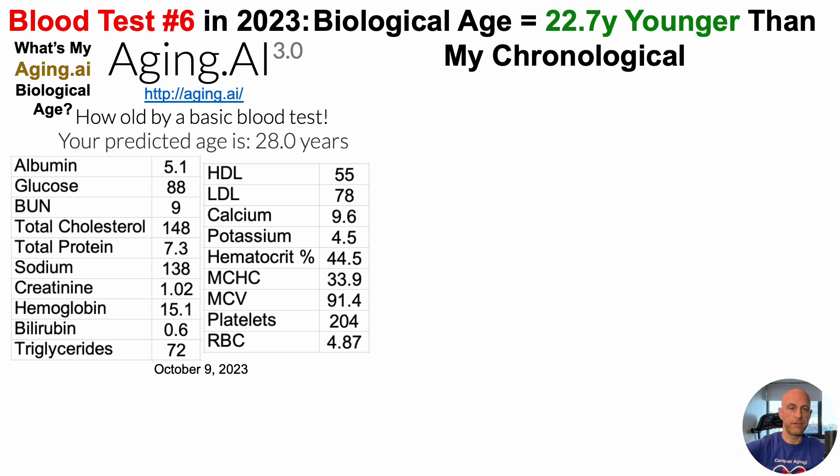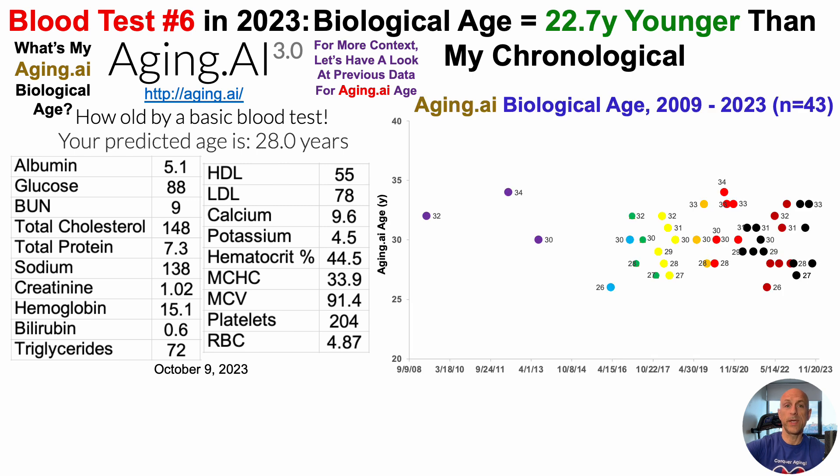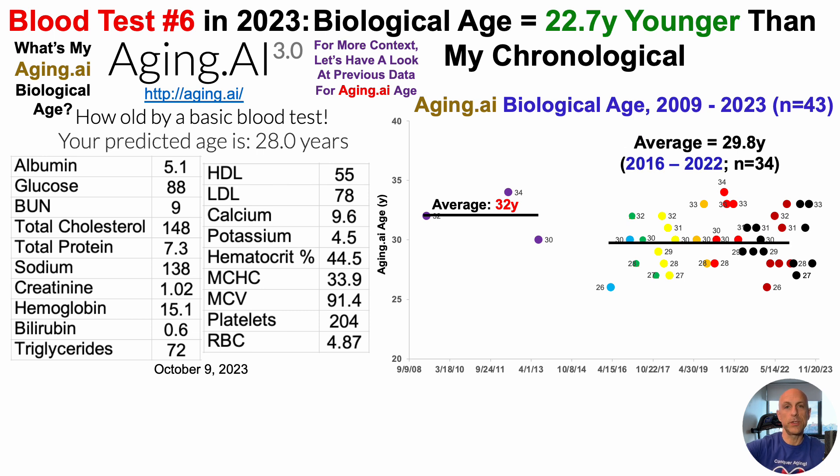Just like we did for the Levine test, this is just one test. For more context, let's look at previous data for aging.ai — I have 43 blood tests dating back to 2009. When I first started tracking, I only measured three times in the first five years, from 2009 to 2013, and my aging.ai age was 32 years. Starting in 2016, I tested more often. Over 34 tests from 2016 to 2022, my average aging.ai age was 29.8 years.